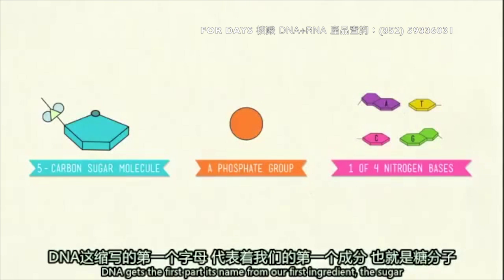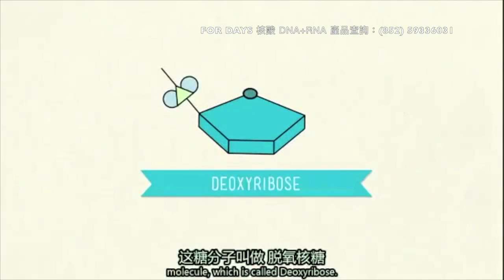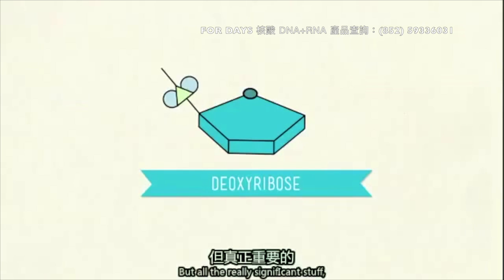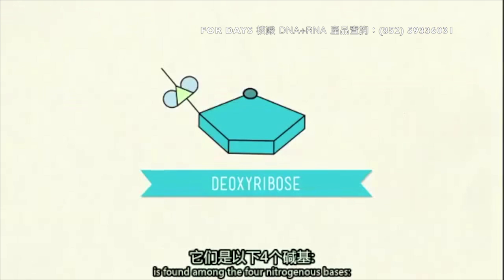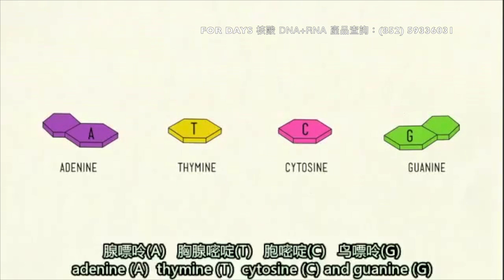DNA gets the first part of its name from our first ingredient, the sugar molecule, which is called deoxyribose. But all the really significant stuff — the genetic coding that makes you you — is found among the four nitrogenous bases: adenine, thymine, cytosine, and guanine.